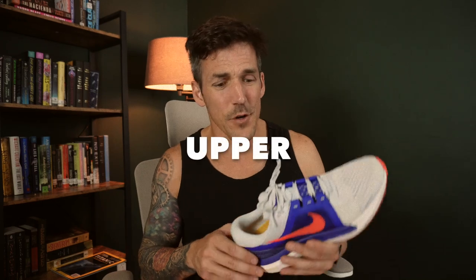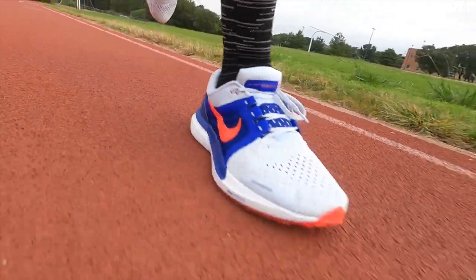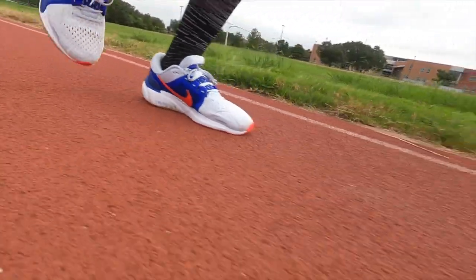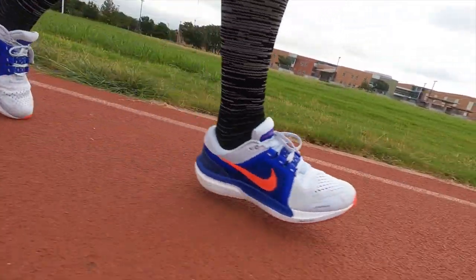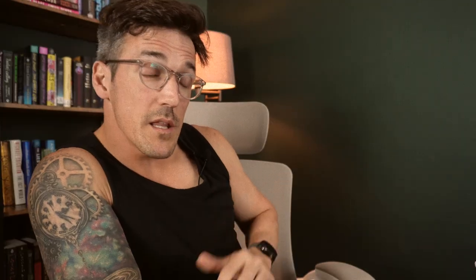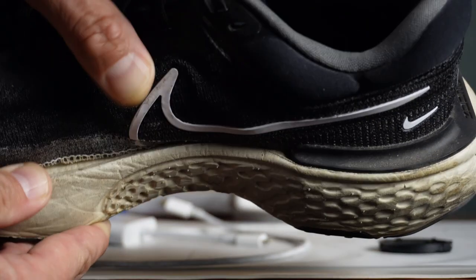Upper first — it is divine. Super comfortable, plush. The tongue and heel collar are excellent. The irony, on the level of Alanis Morissette, is that this plush upper is on a daily trainer and not on their max cushion option, which would be the Nike Invincible. And on the Nike Invincible is the worst upper in the game. That's ironic.